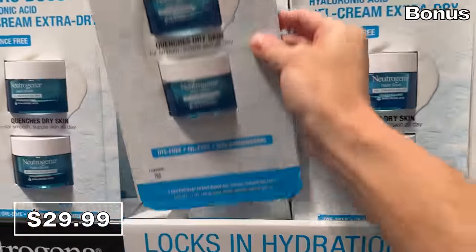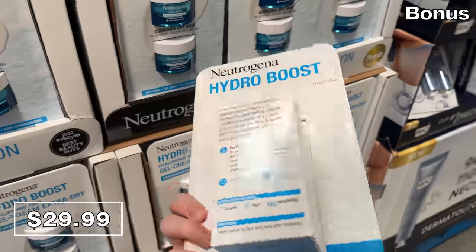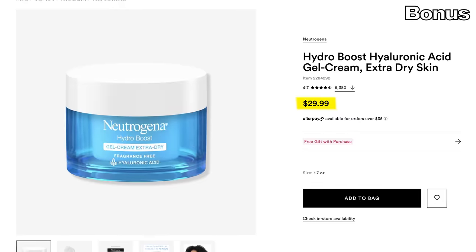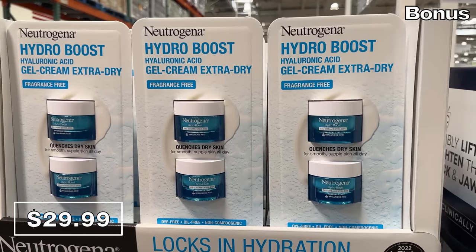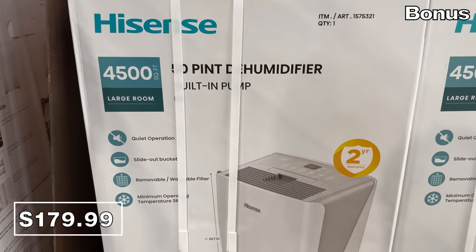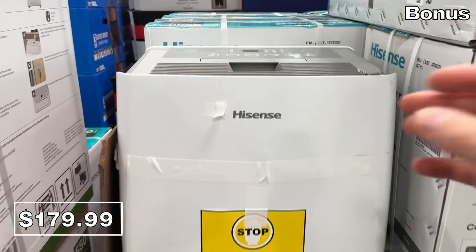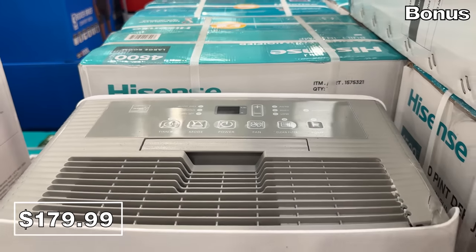The bonus section begins with a two-pack of Neutrogena Hydro Boost creams at $30. This is used by people of all ages and regularly celebrated on social media. Just one of these Hydro Boost creams sells for $30 at Ulta, whereas two of them at Costco have the same price. From Hydro Boost to dehumidification — if you live in a climate with a lot of moisture, this Hisense dehumidifier at $180 has a two-year warranty and covers a whopping 4,500 square feet.